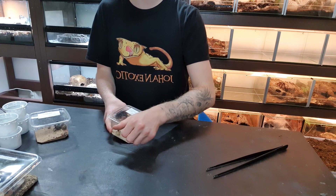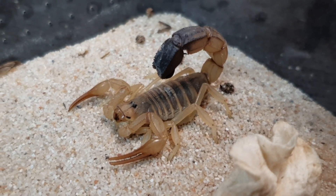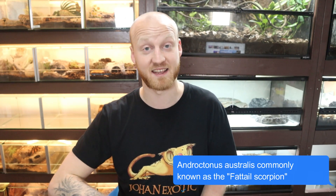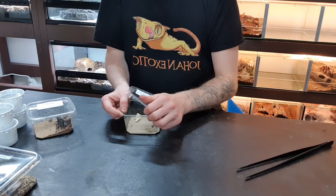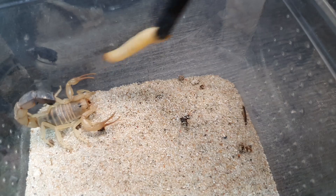This next guy I'm not going to hold because this is a really, really venomous scorpion — the fat tail scorpion, name is on the screen. This is the north morph, which is more of a yellow morph. I've been eyeing these for a long time and I finally picked one up. I feel more secure working with scorpions now — I have respect for it but I'm not scared of it, and I think that's the right mindset before getting an animal like this.